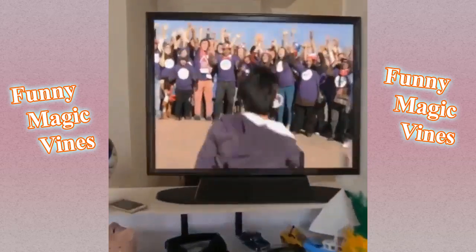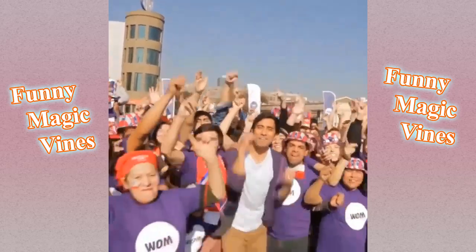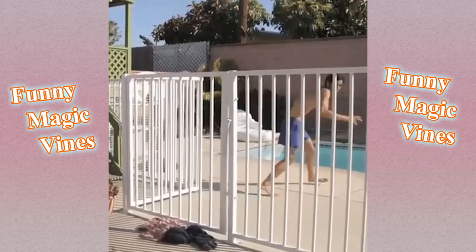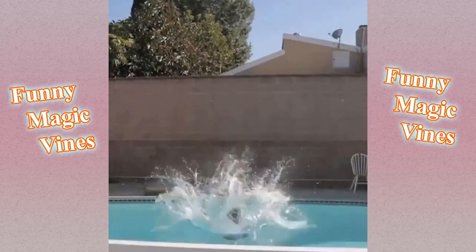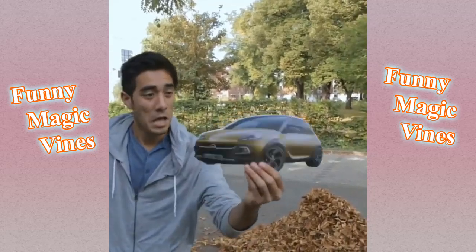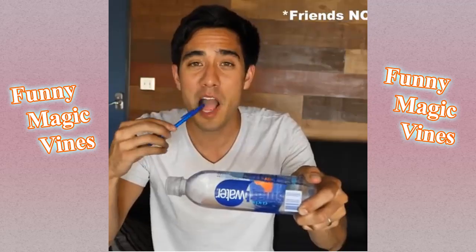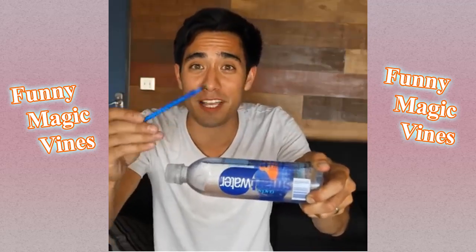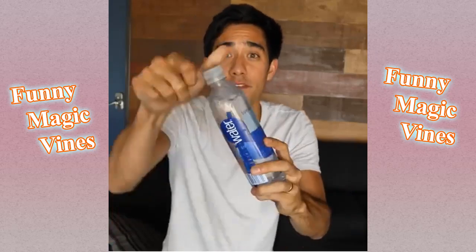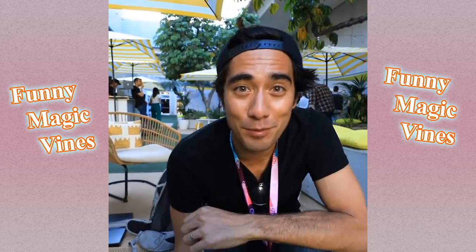Look out! Keep your eye on the bottle and keep your eye on this pen. Three, two, boom. And if you think this is some weird wizardry, I'm going to show you how to do it. We're going to be doing some magic.